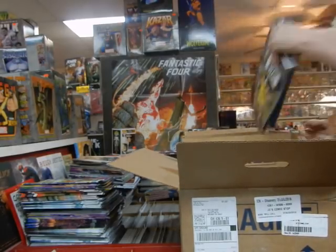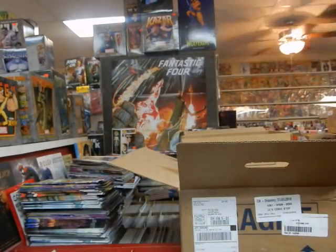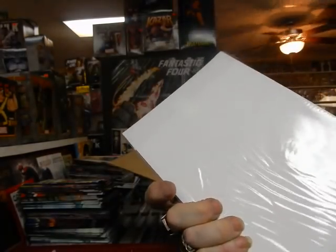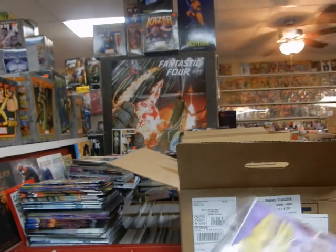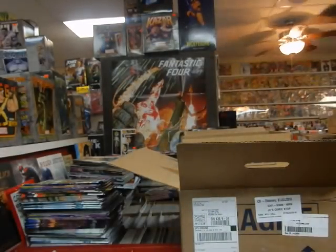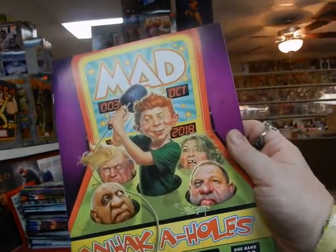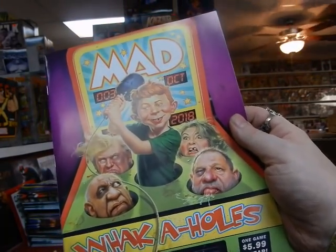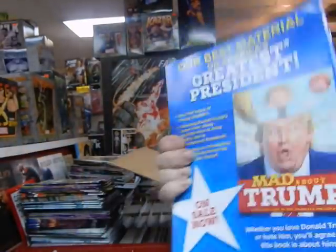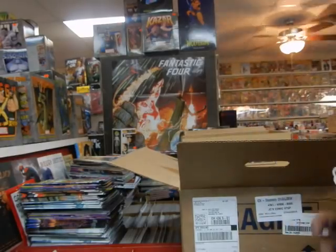In this box we've got the new Injustice 2 hardcover, Lady Death Naughty cover — this is number 134 of 300 from Coffin Comics by Brian Pulido and company. Got an Infinity Wars variant cover — I'm not sure which — that's a 1-in-50. There's another Infinity Wars variant cover. Issue 3 of the new MAD: Whack-a-Whack-a-Holes — some good people in there, he's beating on... that's some funny stuff. Thank God for MAD.